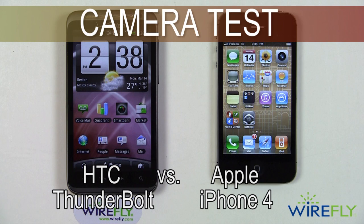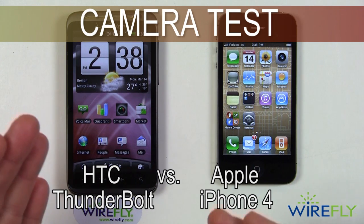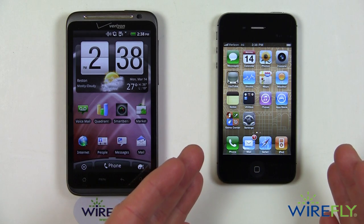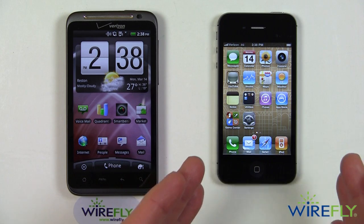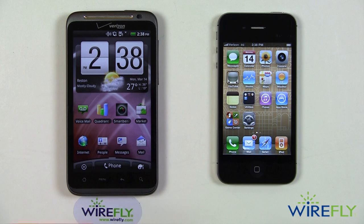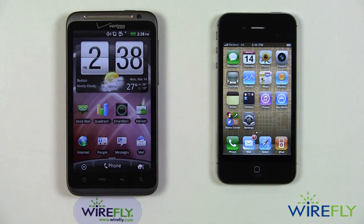Hey everybody, this is Bob Kovacs and today I want to take a look at the cameras in the HTC Thunderbolt on the left versus the iPhone 4 — this is the Verizon version of the iPhone 4 on the right. They both have cameras, they both have pretty competent cameras, and they both also have front-facing cameras. I'm not going to go into the front-facing camera today.